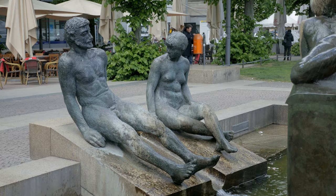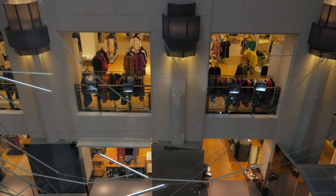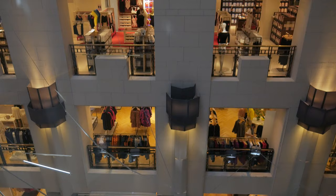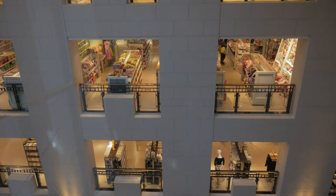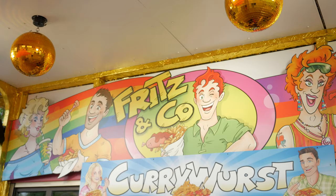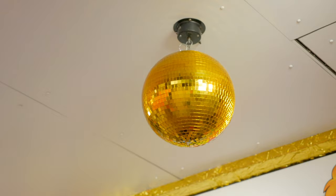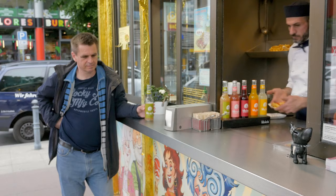Back at Wittenbergplatz, close to where we are staying, is KaDeWe — the second largest department store in Europe after Harrods in London, with eight floors and 60,000 square metres of selling space. And just outside is the Fritz & Co. Currywurst stall, and Chris just couldn't resist getting some German sausage.